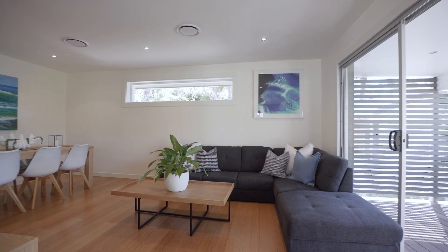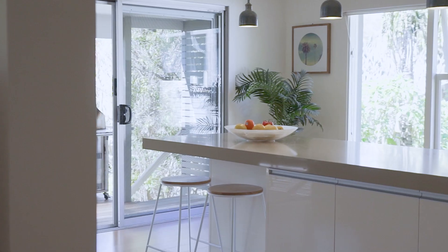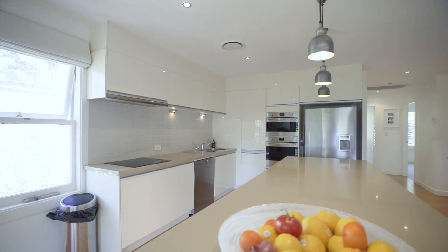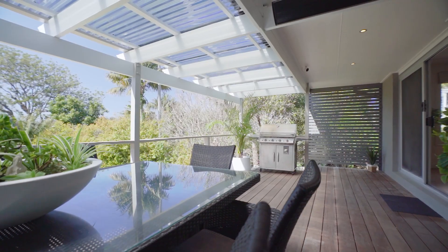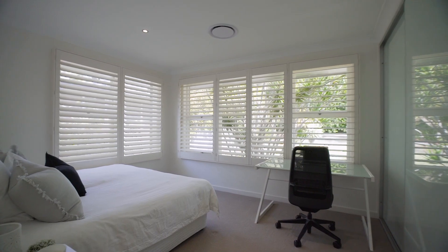This home showcases bright open living spaces, premium finishes, and superb functionality for the family. The kitchen is fresh and contemporary with stone benches, breakfast bar, and an eco-friendly induction cooktop. Main living areas flow through to an expansive deck — outdoor heaters keep it comfortable all year round. All four bedrooms are large and bright and include built-in wardrobes.